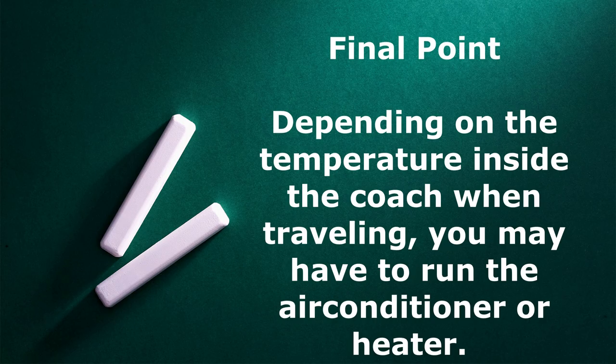The final point: depending on the outside temperature when you're traveling you may have to run the air conditioning unit inside the rig or the heater. If you run the air conditioning unit you'll have to have the generator running, which is acceptable - people do that. In regards to the heater, you'll just have to have the LP on and you can heat your rig during the winter time. These are just some guidelines I'd like to leave you with. Thank you for watching and I hope this video was informative for you.